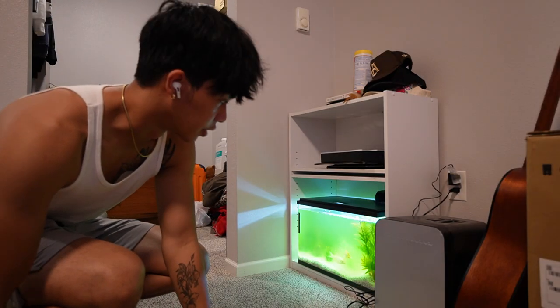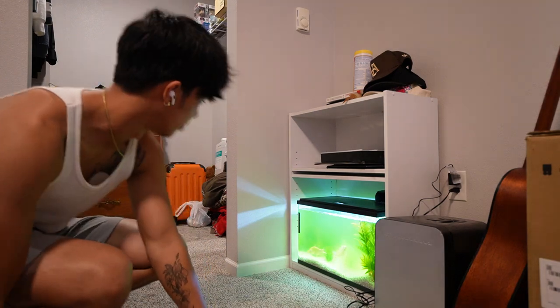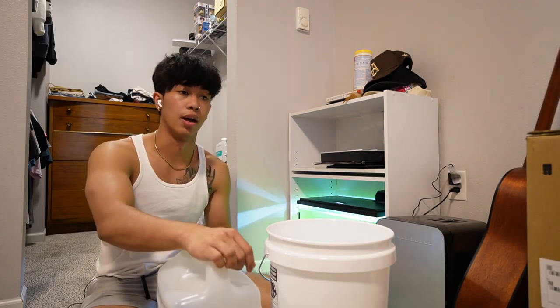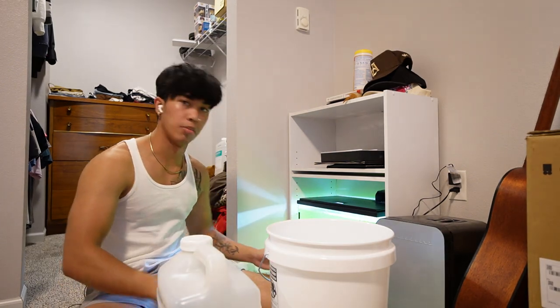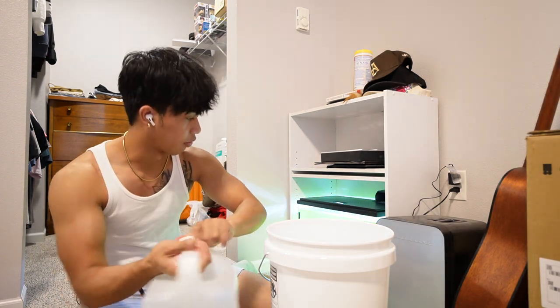Alright, boys and ladies, it is time to be the father of the year again. We got some water right here and this is the bucket. One of Cassandra's friend's suggestions is to have less light in there, which makes sense because when I went on the WWE trip and came back, the light had been on the whole time and it made yellow mold on the glass. So, less light — that makes sense.